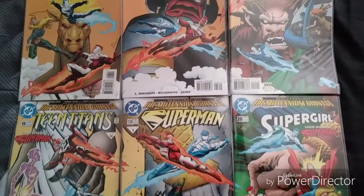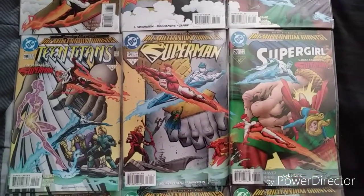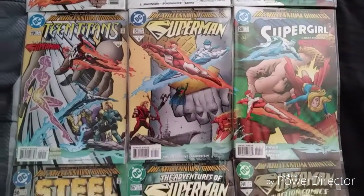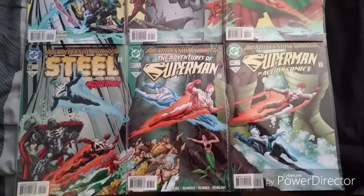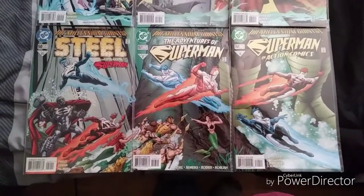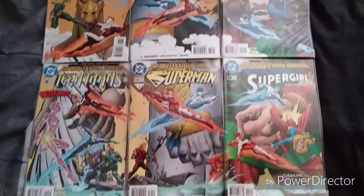This was a pretty cool set. I can't really remember exactly how the storyline went because it's been so long since I read it. But the connecting covers are just pretty awesome, so I thought I'd show it off.